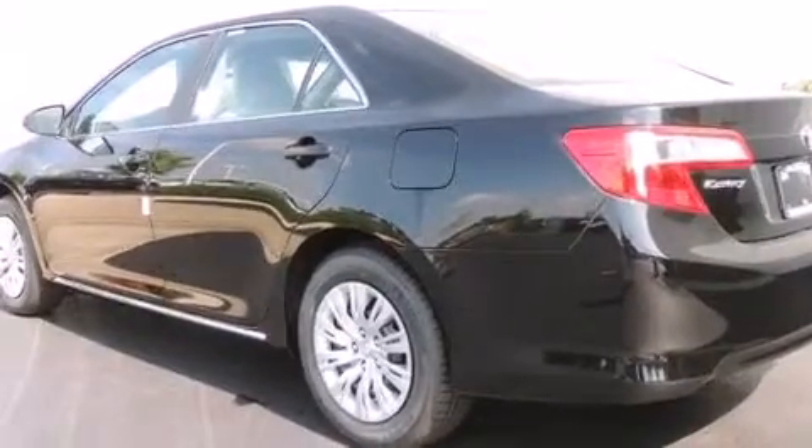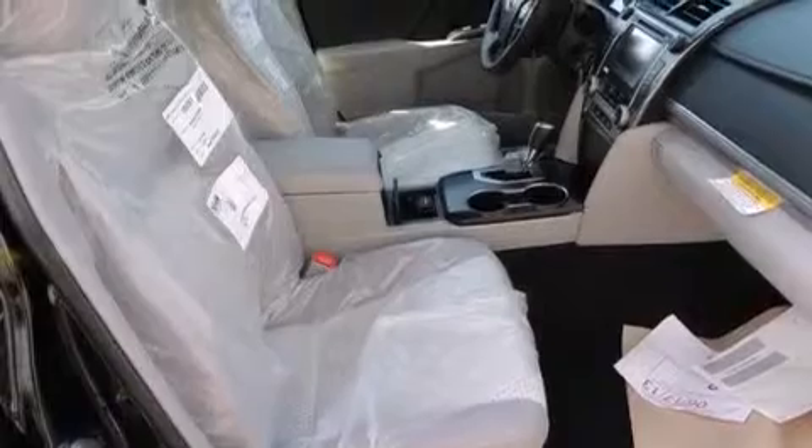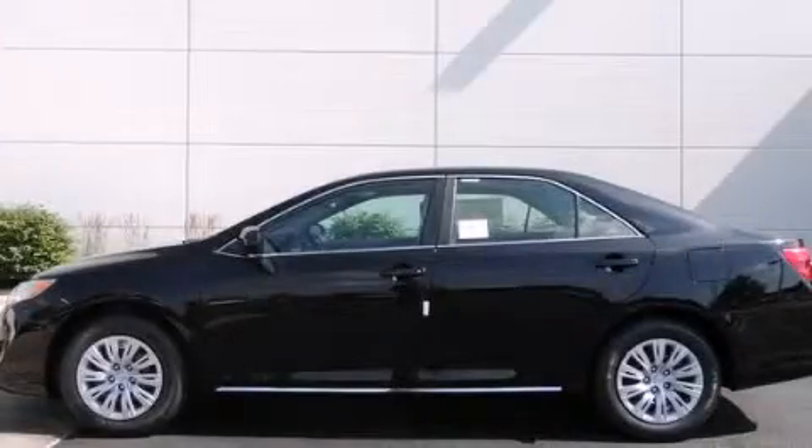With an EPA estimated rating of 35 miles per gallon on the highway, this automobile does not compromise its fuel efficiency for size, comfort, or fun. This vehicle is sure to sell fast. Call and arrange your test drive today.